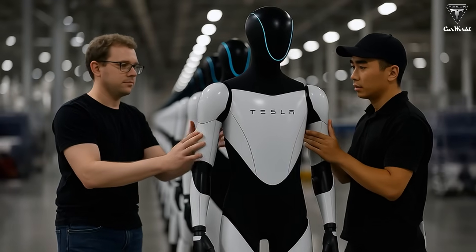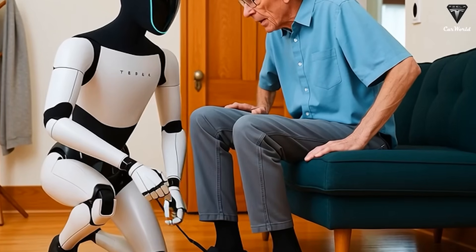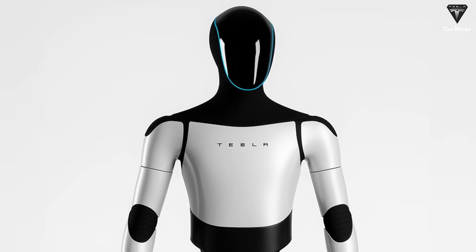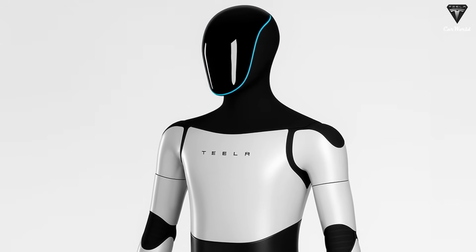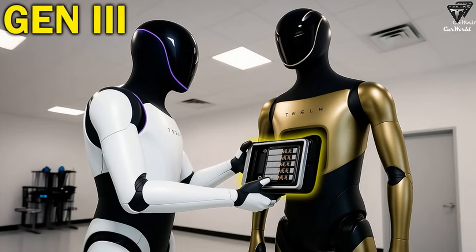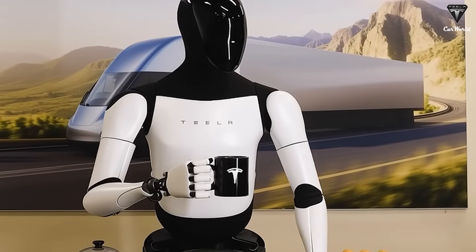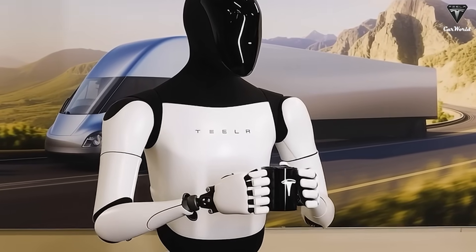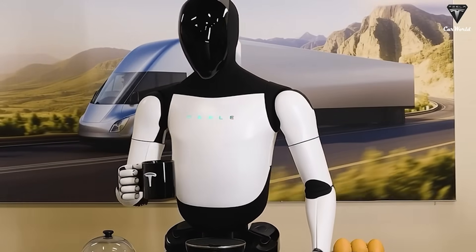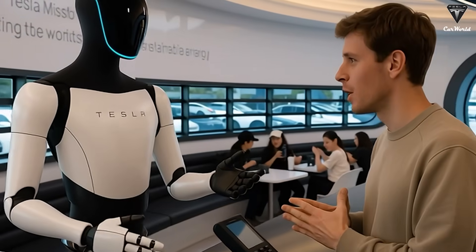Once manufacturing constraints are addressed, the next bottleneck becomes interaction with the real world, and this is where Optimus's hands play a decisive role. Walking has long dominated public perception of humanoid robots, but locomotion is only half the problem — the real challenge lies in manipulation. Human environments are designed for human hands; tools, handles, switches, and objects assume a level of dexterity that most robots cannot achieve. Optimus Gen 3 is expected to approach human-level manual dexterity with more than 20 degrees of freedom in each hand, allowing it to interact with the world in ways previously inaccessible to machines.